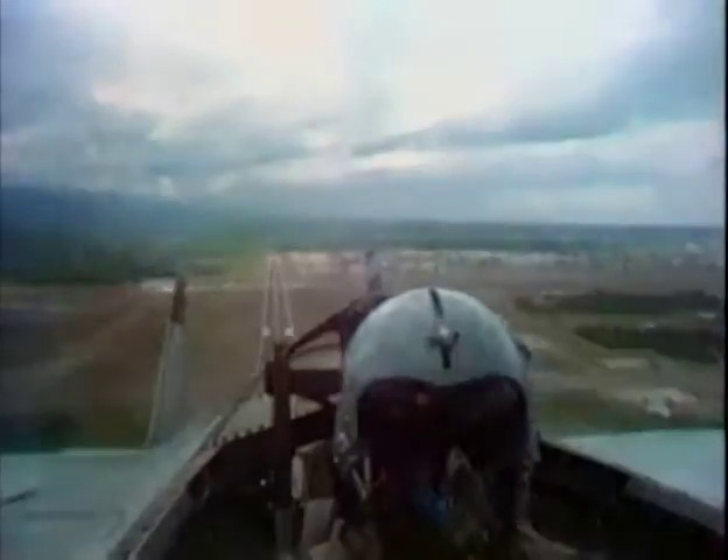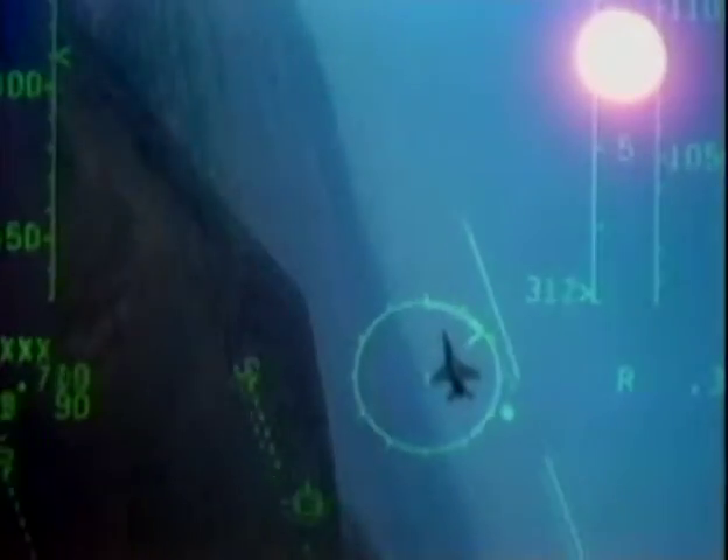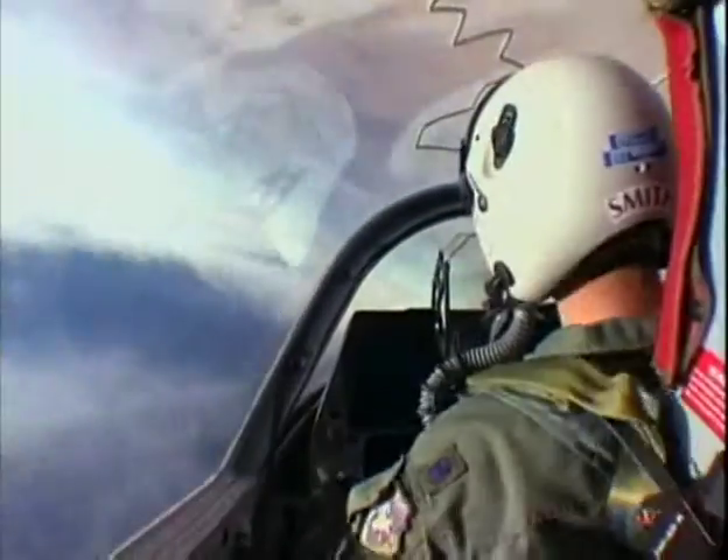Strike fighters are among the most versatile of modern combat aircraft. Part fighter, part bomber, these dual-purpose aircraft excel in both offensive and defensive air combat.